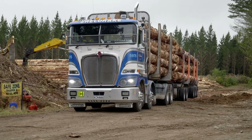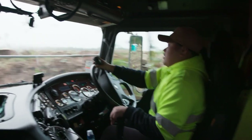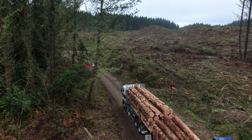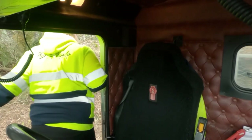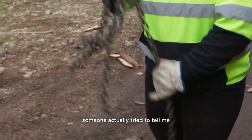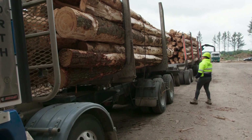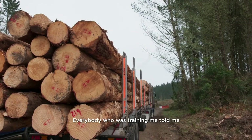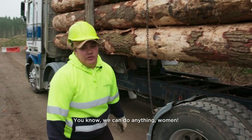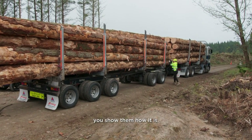The logs must be chained to the truck, and it's a chance for Summer to bust the trucking myth that women can't throw a chain. When I first started, someone actually tried to tell me I'd never be able to chuck a chain. Everybody training me said throwing chains is hard physically — but it's about technique. We can do anything, women. If people try to put you down, you show them how it is.